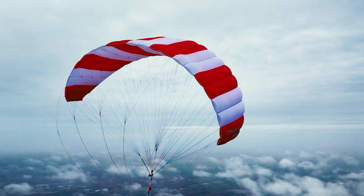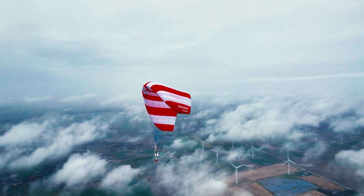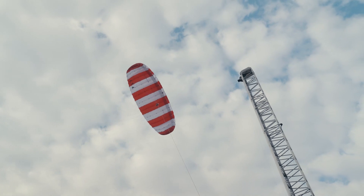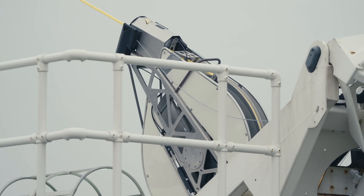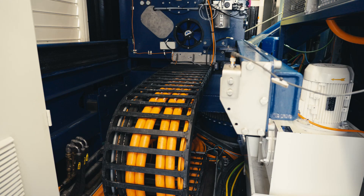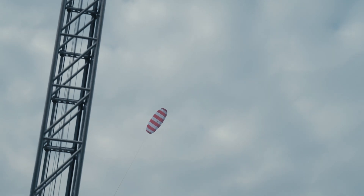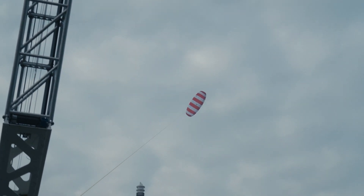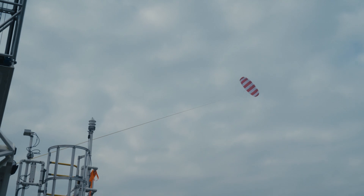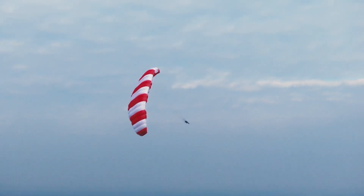At SkySails we harness the power of high altitude winds with 180 square meter huge kites. When the kite flies, it pulls an 800 meter long tether from a towing winch in the ground station. A generator connected to the rotating winch produces electricity. When the tether is fully unwound, the autopilot quickly flies the kite back towards the ground station with minimal force. Similar to a yo-yo, the next cycle begins immediately with the tether being pulled from the winch again.